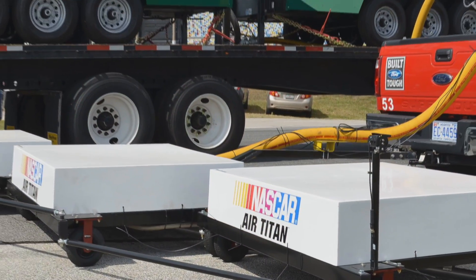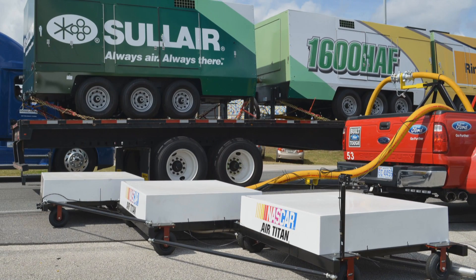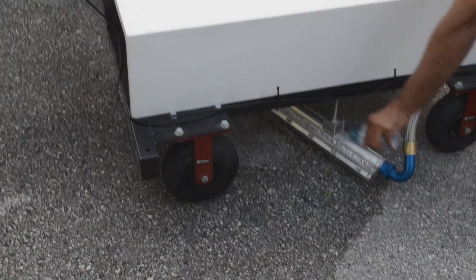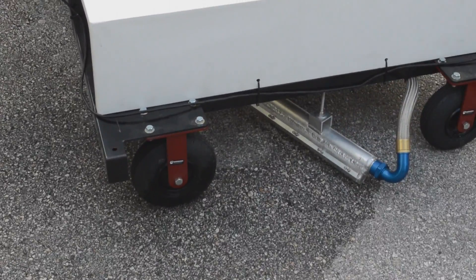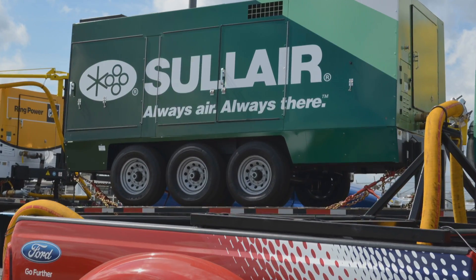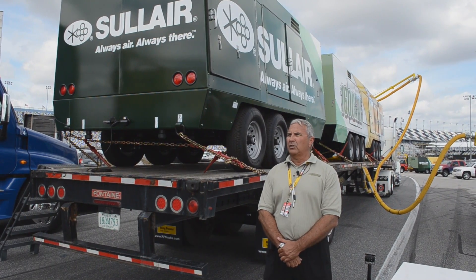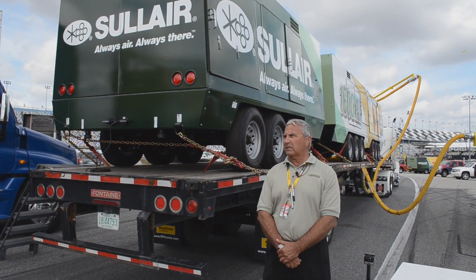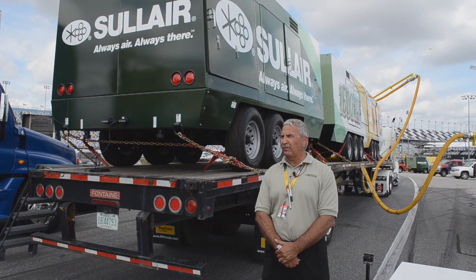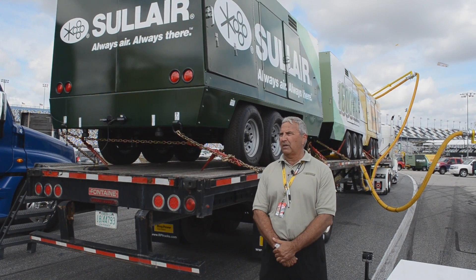In response, NASCAR's Research and Development Center in cooperation with Ring Power designed the concept of an air knife — a long metal tube with a series of jet dryer nozzles at the discharge end that sprays a sheet of compressed air close to the track's surface, using reliable Solaire 1600 HAF portable air compressors as the forced air source. The advantages of the Air Titan are really two: number one, it dries at a much faster rate than the jet dryers; number two, it's a lot more energy efficient.